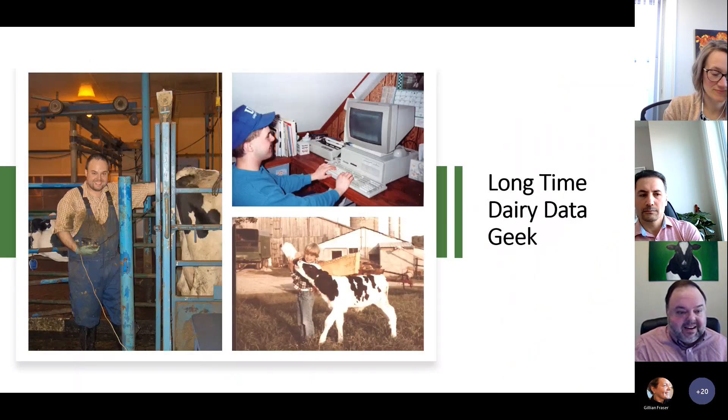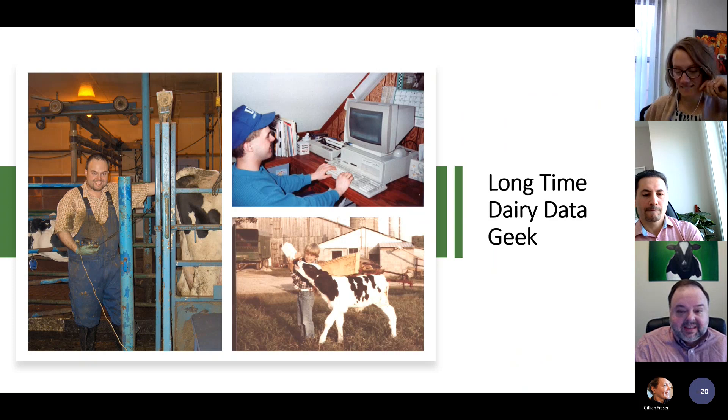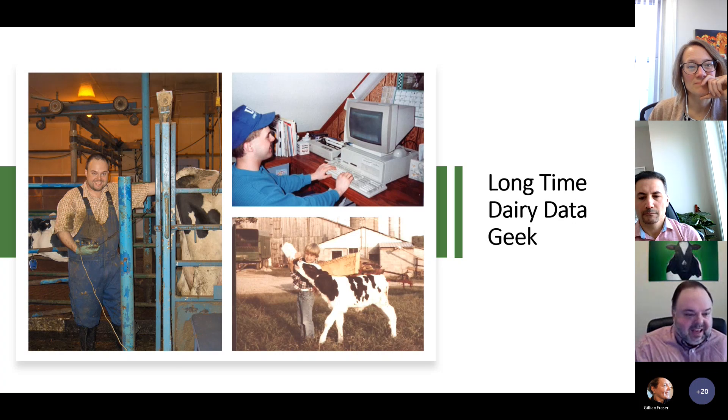I consider myself to be a dairy data geek. I love dairy data. You can see pictures of me at various points in life, from working with a baby calf as a kid to working with what probably looks like a quite old-fashioned computer as a teenager. I started working with spreadsheets for our dairy farm when I was about 10 or 11 years old — working with spreadsheets when everybody else was playing video games. I'm equally comfortable behind the cow as I am behind the computer.